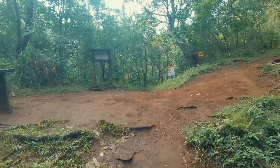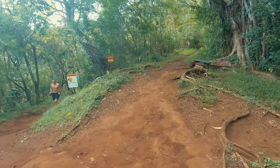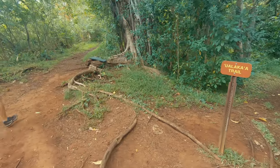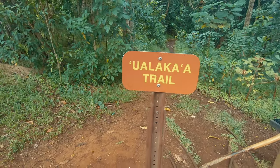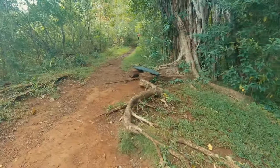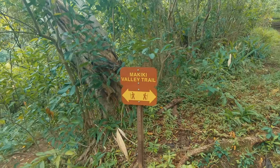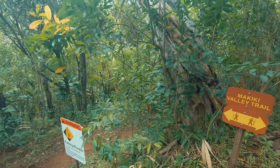After about a mile hiking up Hogsback you get to this four-way intersection. You can go down Ualaka trail, but that's not our plan — that takes you back to the lookout. This other way is the Makiki Valley trail — both of them are. We're going to go down there, cross to the other side, and make a figure eight.